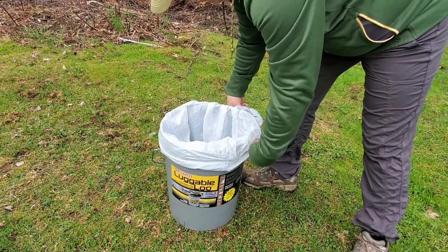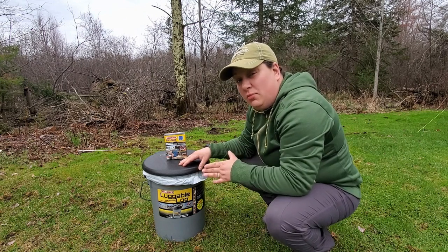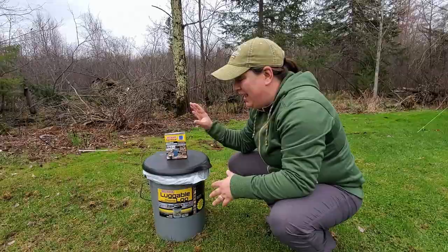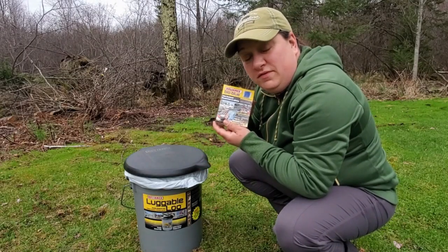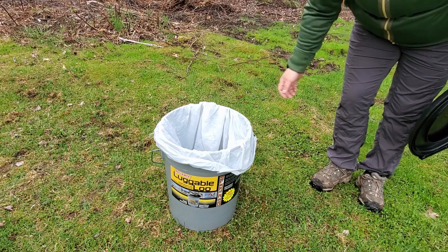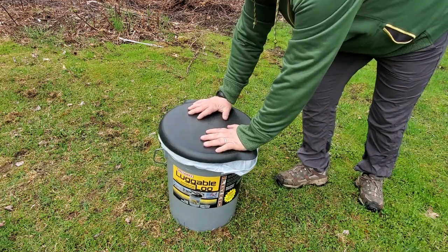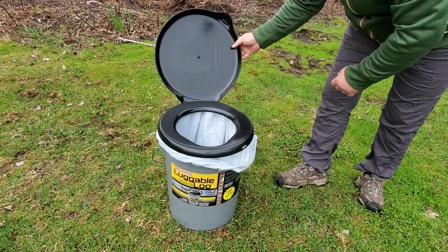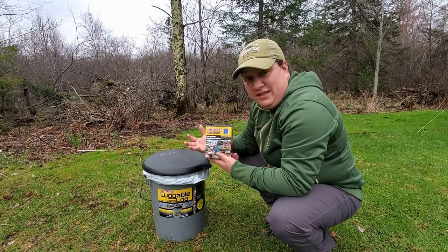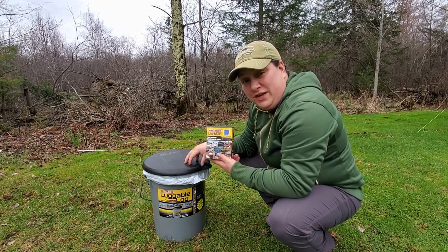I fill this bag with up to a gallon of water — I usually use about a half to three-quarters of a gallon. Then I add one of these Bio Blue packets. This is a toilet chemical, the same kind you'll find in a boat toilet or an RV toilet. It helps the waste start to break down and significantly reduces the foul odor from the waste receptacle.